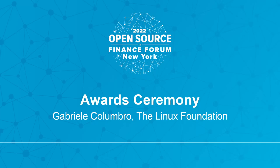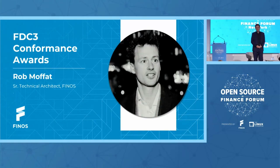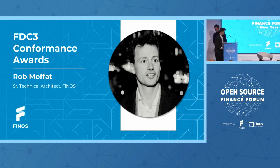Thank you, Rohan. Thanks, everyone. I think I'm getting to the best part of the conference, at least my favorite one. Actually, my favorite part of the year. I really enjoy part of what we do. Ron didn't mention it, but part of what we do is rewarding our contributors and our members. So without further ado, you've been waiting all day to hear from Rob who are the actual certified FDC3 providers.